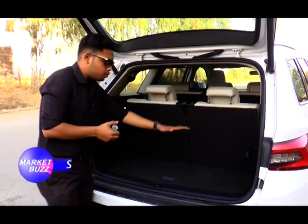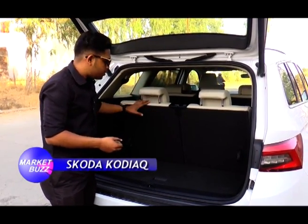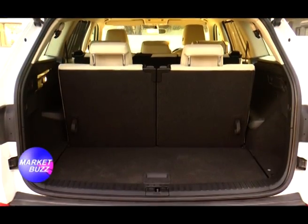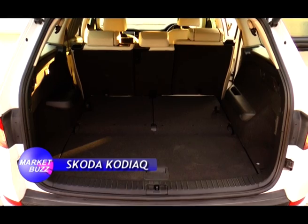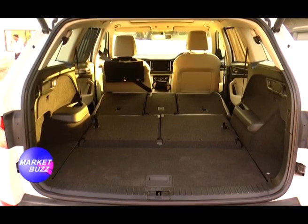The boot space is 270 litres, which opens up to 630 litres with the last row folded down. If that's not enough, it gives a massive 2005 litres with both rear rows down. And there's a gift for youngsters — an automatic panoramic sunroof.